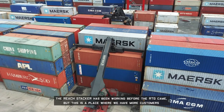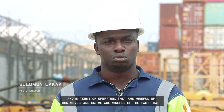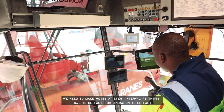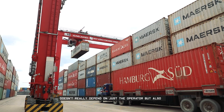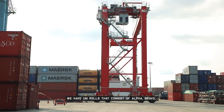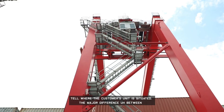The reach stacker has been working before the RTGs came, but this is a place where we have more customers and we are mindful of our moves — we need to make moves at every interval and things have to be fast. For operations to be fast doesn't just depend on the operator but also on the equipment you are using. We have roads that consist of Alpha, Bravo, Charlie, Delta, Echo, Federal, and Golf, and units are situated across all these roads. You can never tell where a customer's unit is situated.